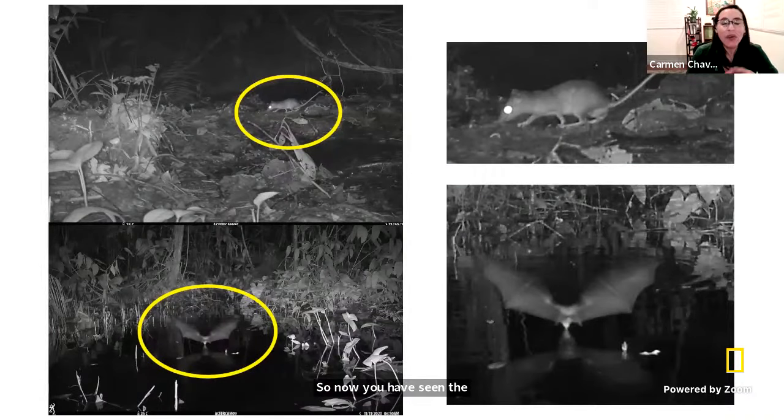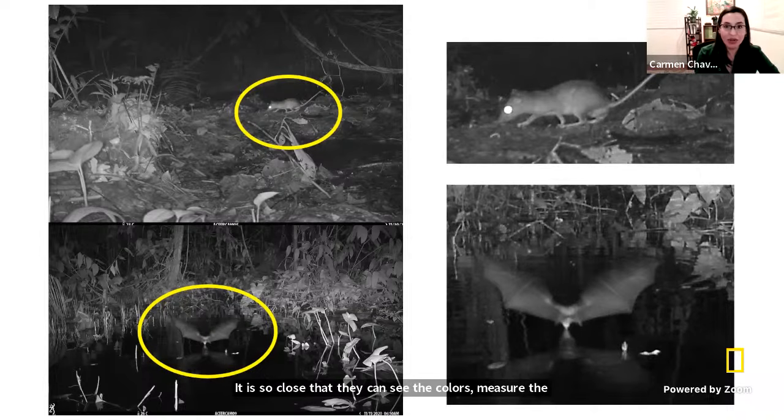I wanted to mention that studying mammals in particular — these cameras help us see animals of all types. But most of the animals in the jungle are actually rodents and bats, which are not easy to see because rodents are mostly small — except for the ronzoco — and bats are always flying, so in a picture it's almost impossible to recognize them. There are so many species of different rodents and bats that it's not easy even for experts to identify them unless they can see the colors, measure the bones, and see how distinctive they are. So there's not just the big, large animals — we also have the small ones too.